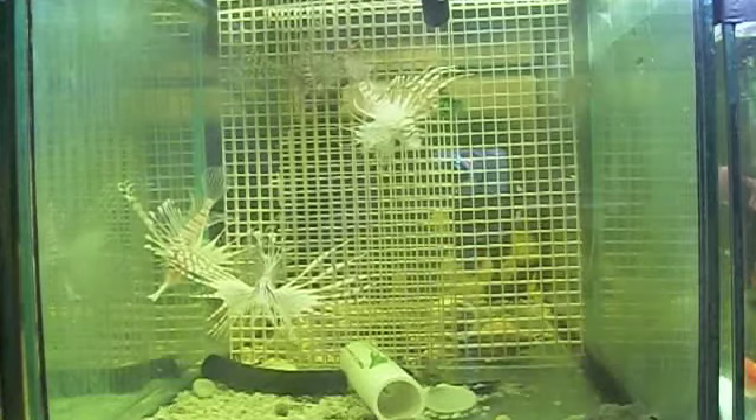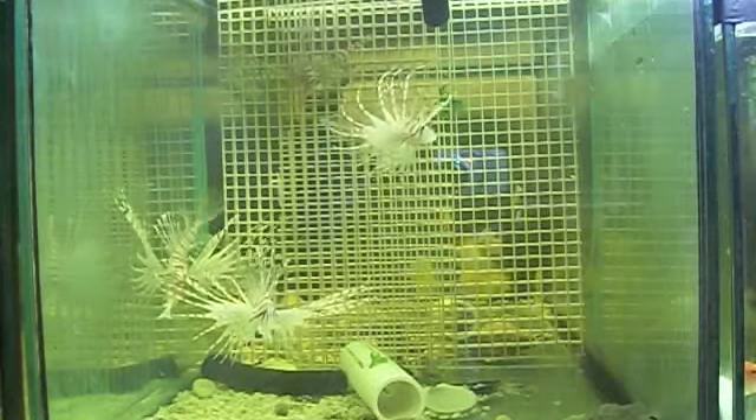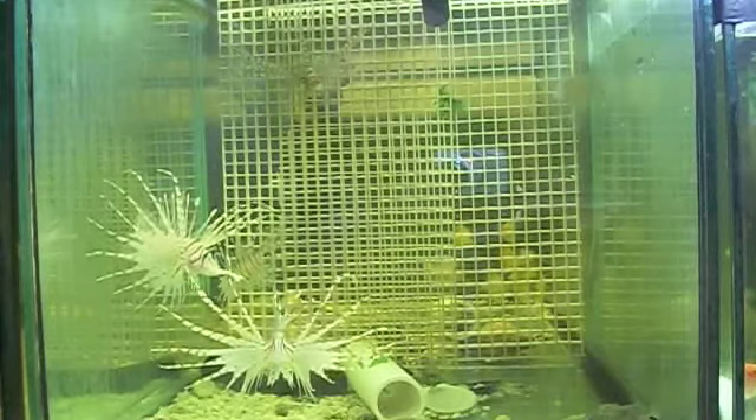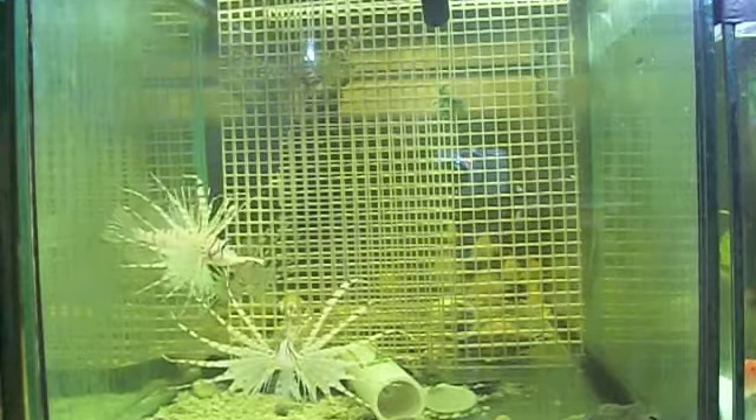We got a couple of them eating frozen food but they're mostly still on live. We got a couple of them eating frozen food.